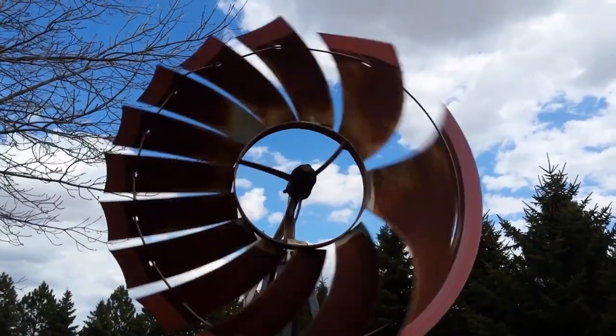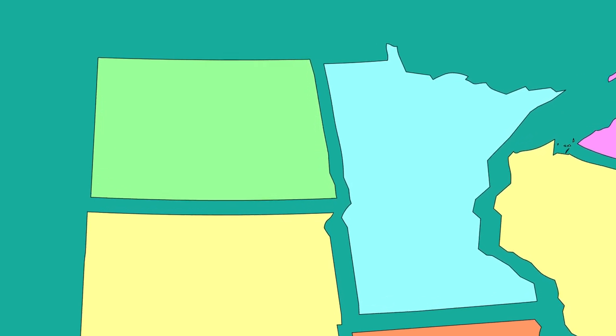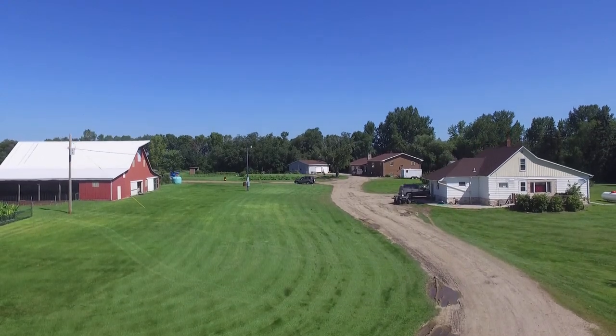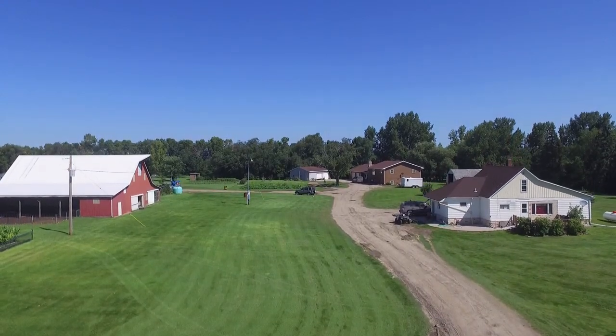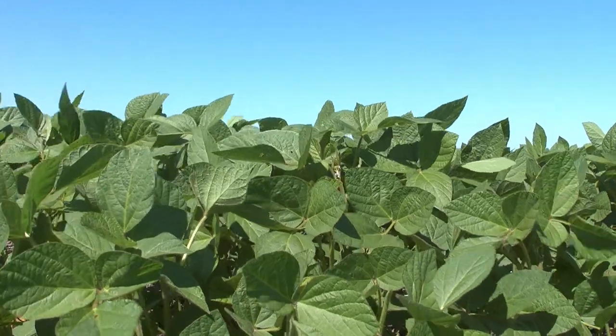It's a windy day here in North Dakota again — it's been windy almost every day for the past two weeks. We are about 45 miles just south of the Canadian border, so we're pretty close to Canada. The crops that we are going to grow this year are barley, oats, and soybeans.